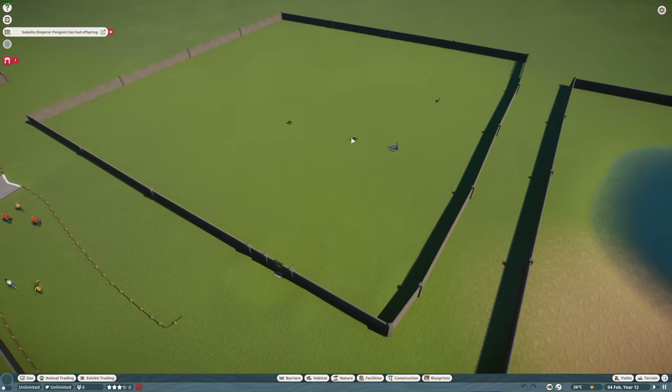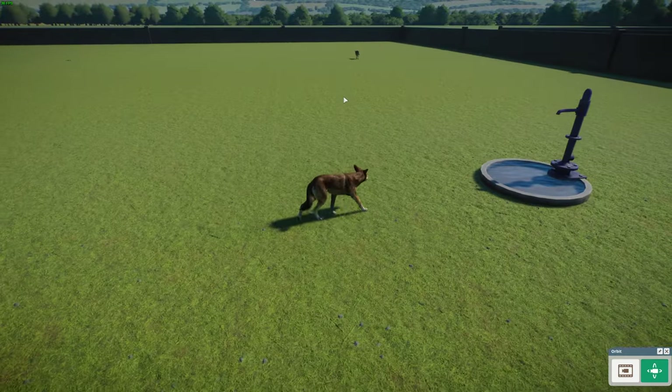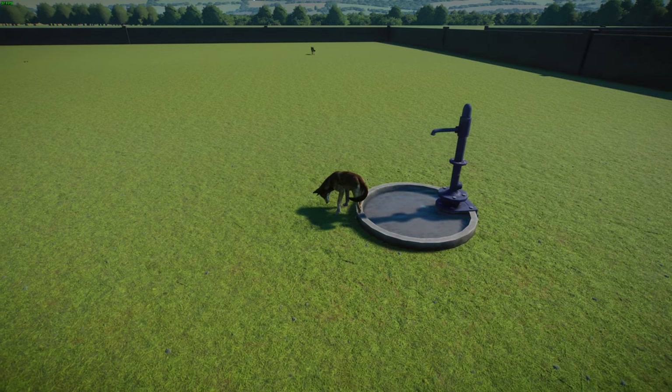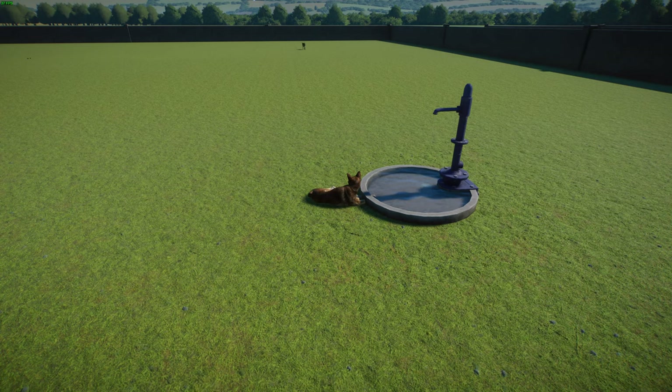We've already covered the red wolf in a previous video. These guys are native to the southeastern U.S. and are very similar to gray wolves. They're believed to be hybrids of gray wolves and coyotes, and there's a big debate about whether they should be considered their own species, their own hybrid, or something else — I've discussed it in previous videos.